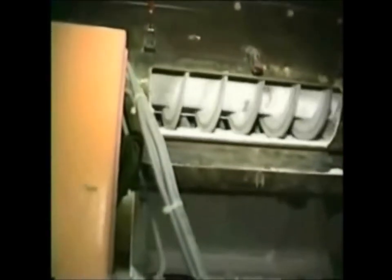Auger feeders are used for handling fluid products. Fluid products would include whey, carbon black, grouts, and other products that contain air and hence are fluid.